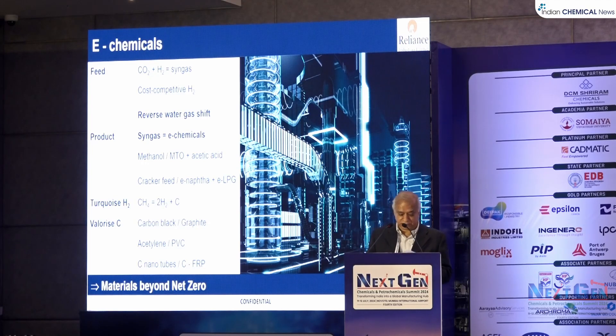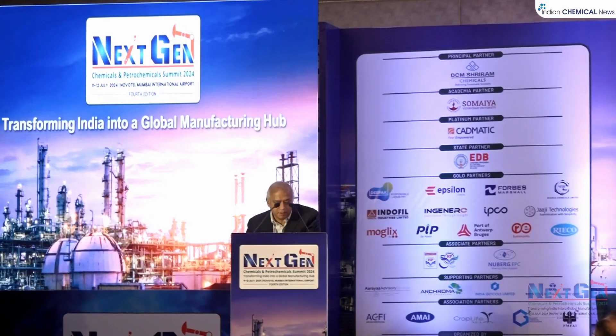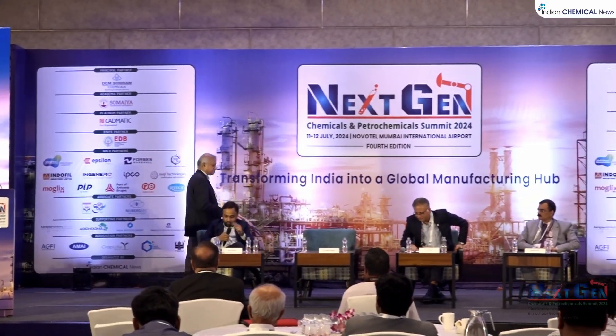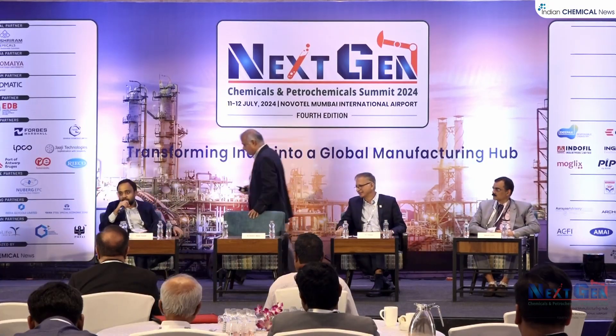I urge this learned audience to focus on the chemicals of the future. Thank you. I think we all learned a lot from that presentation. We have a few minutes remaining on the panel, and I would like to throw it open to the audience for questions — I am sure there are many.